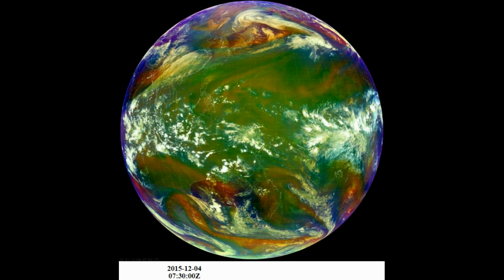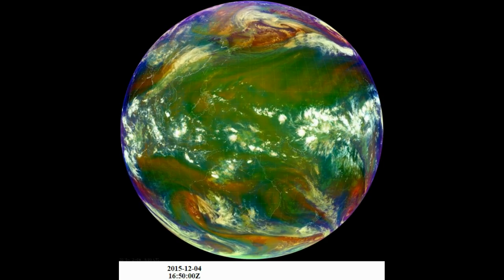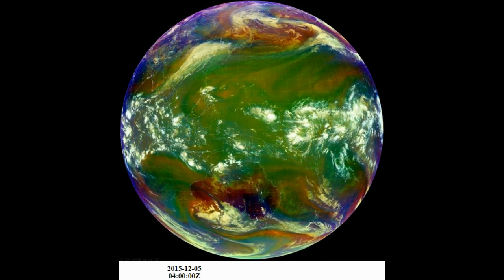Greetings, everyone. We're going to look at full-disk AHI RGB air mass images from the Himawari 8 satellite run by the Japanese Meteorological Agency.